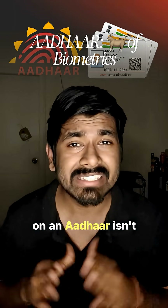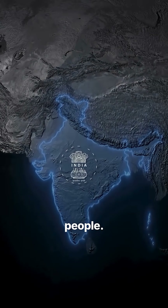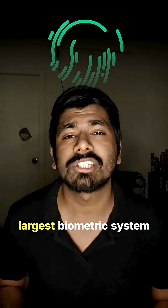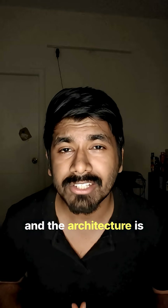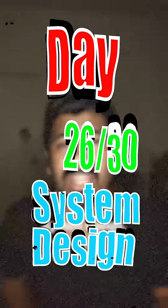The 12-digit number on your Aadhaar isn't random — it helps you get matched against 1.4 billion people. Aadhaar is the world's largest biometric system, and the architecture is pure genius. This is day 26 of learning system design.